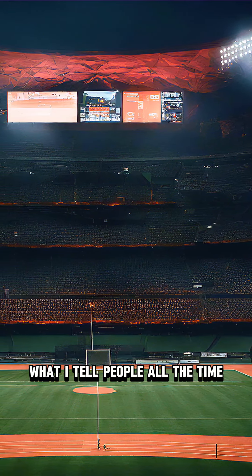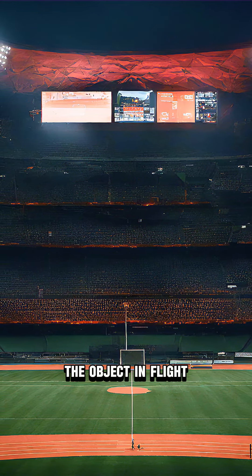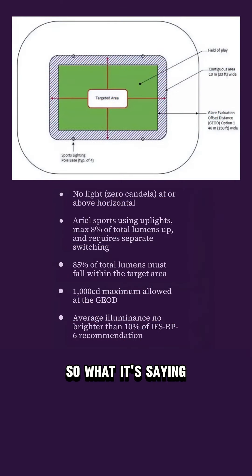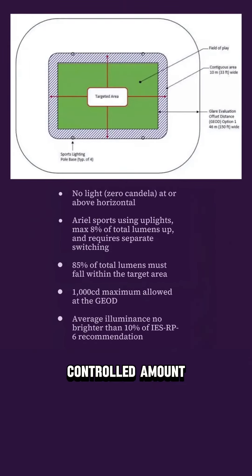What I tell people all the time is there's no point lighting a baseball field if you can't see the object in flight. For aerial sports, bullet number two states that you are only allowed up to eight percent of the total lumens generated, and that is a very controlled amount.